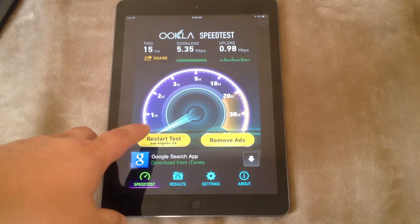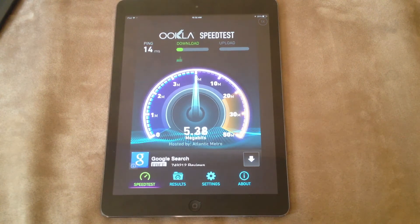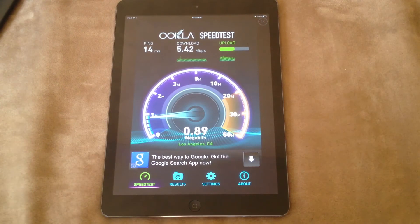So this is what I'm getting right now, I'll run another test. This is Cox Cable — their 3 megabit per second connection — maybe we'll get 5 megabits right now, and around 1 megabit upload. I wish it was quicker.